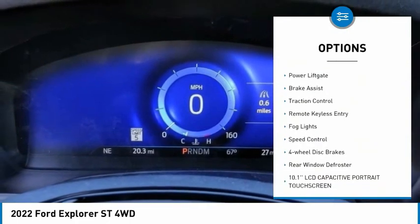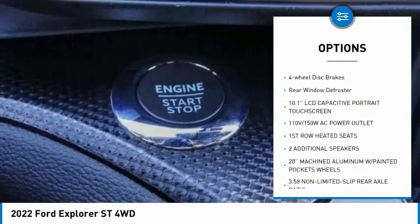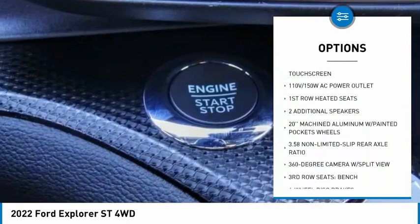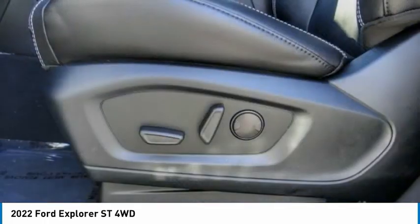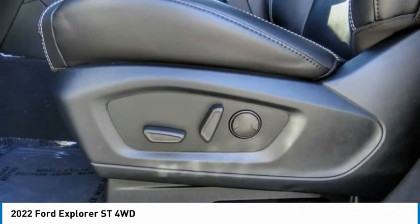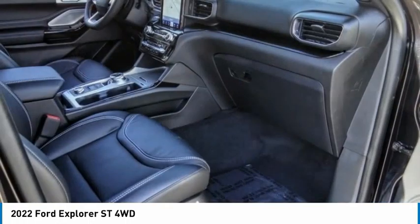Electronic stability control, alloy wheels, power lift gate, brake assist, traction control, remote keyless entry, fog lights, speed control, four-wheel disc brakes, rear window defroster. If you like it online, you'll love it in your driveway. Take it for a spin today.